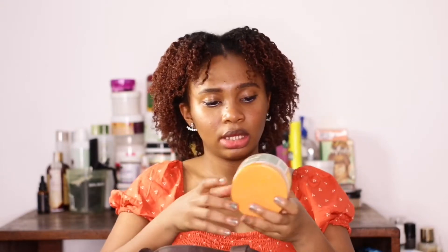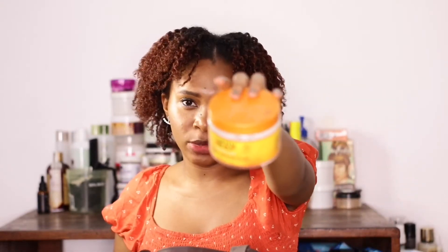Next is the Cantu Coiling Cream — a very popular product. It has a really nice smell, it's very thick, and it defines your hair well. I really recommend this coiling cream. What's left is too small to do my whole hair so it has to go, but I'm definitely buying another one. If you haven't tried the Cantu Coconut Coiling Cream, try it.